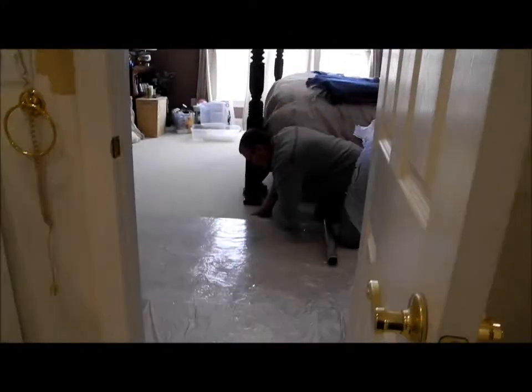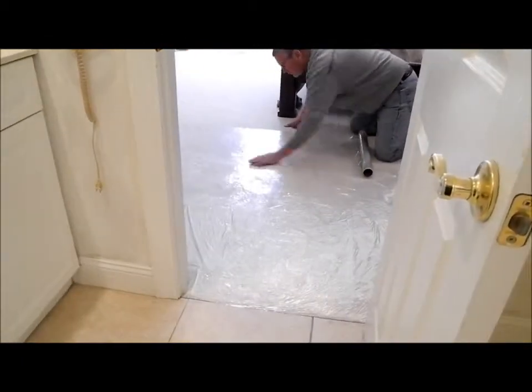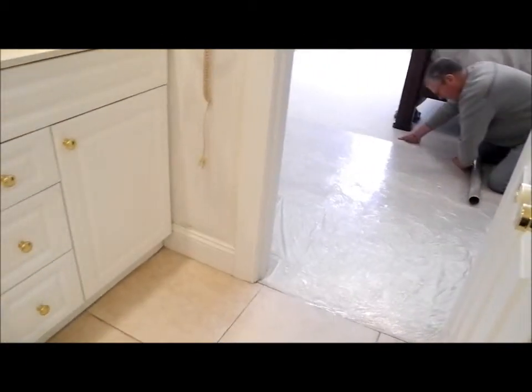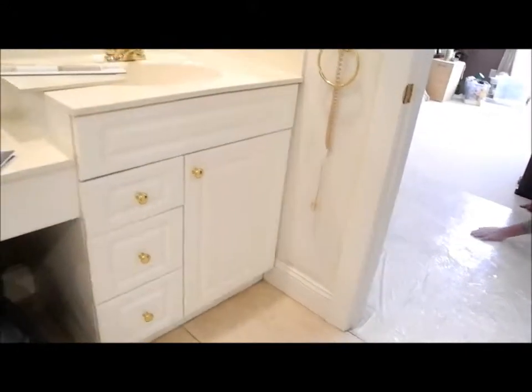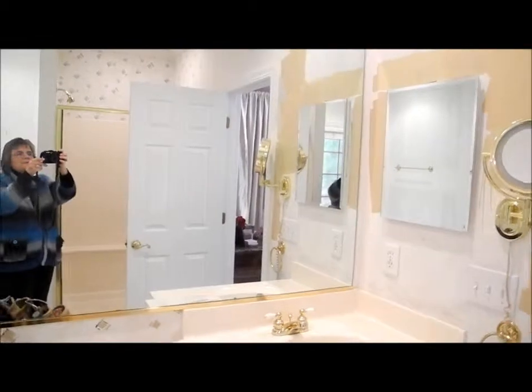They're nicely protecting the carpets that we just put in the master bedroom, taking care of that and sealing off for dust. We are looking forward to seeing this beautiful bathroom transformation.